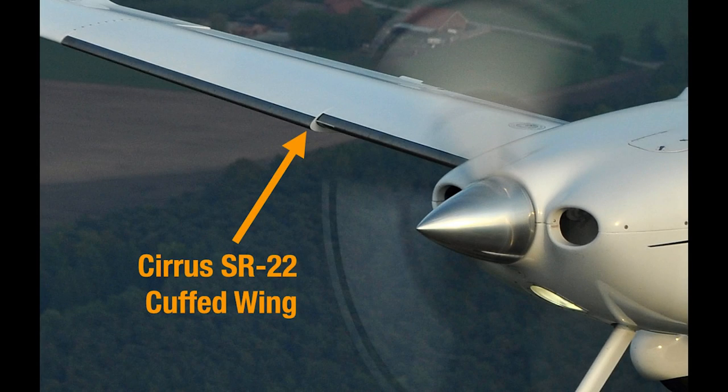The cuffed wing design has the potential of increasing the spin resistance of the airplane. Beyond this, Cirrus certified the airplane in the U.S. without doing a Part 23 spin recovery test program. They asked for and were granted an ELOS — an equivalent level of safety — with the CAPS and the outboard cuffed wing.